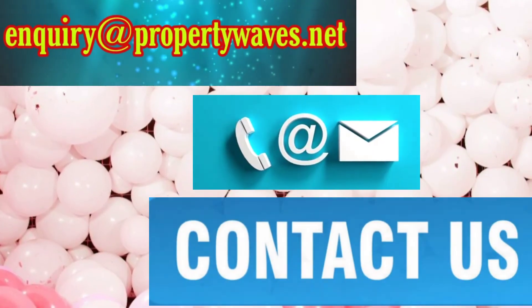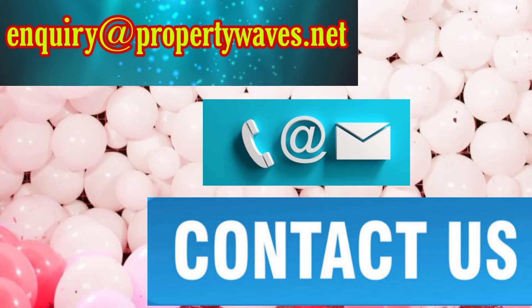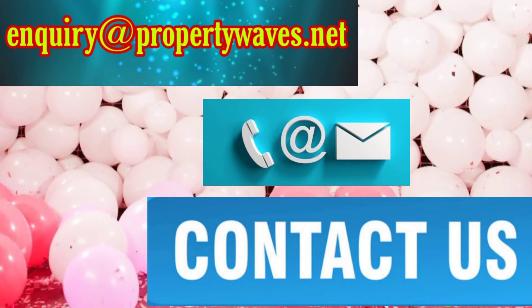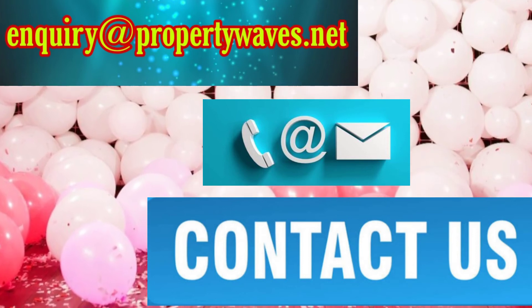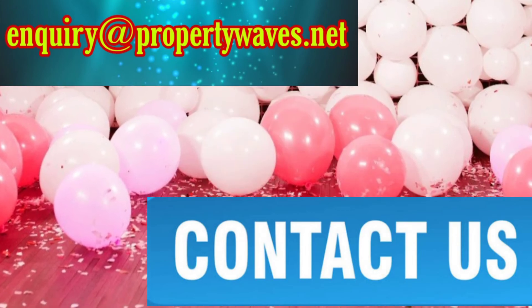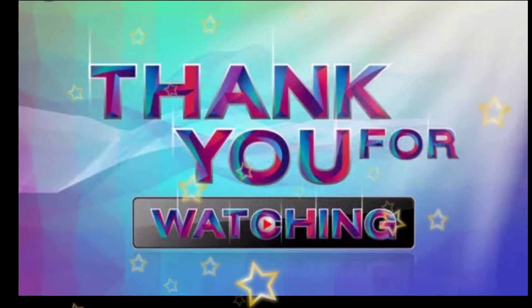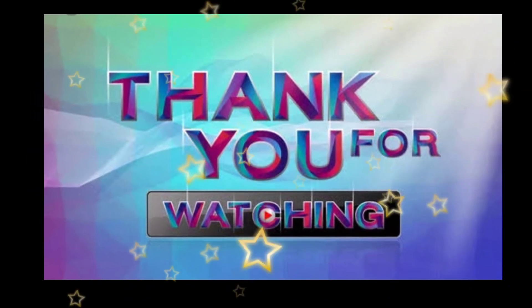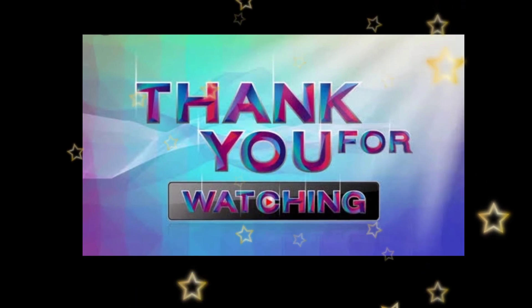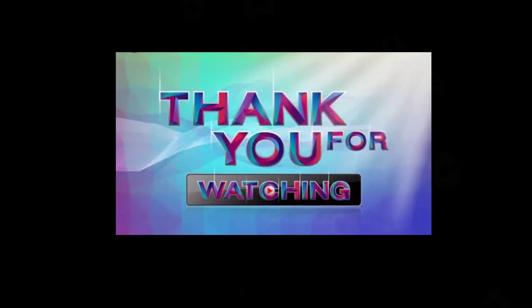My dear people, our email ID is showing on the screen. If you have any inquiries or questions, please contact us. I'll see you next time.